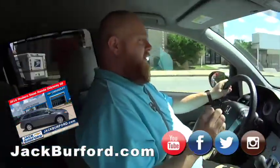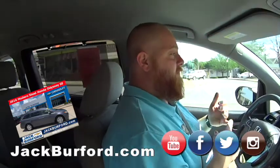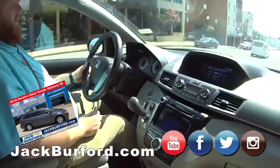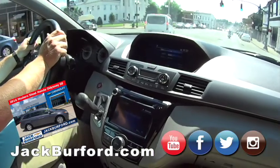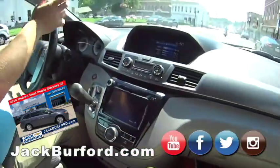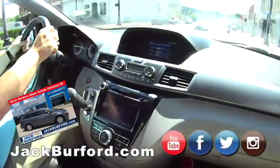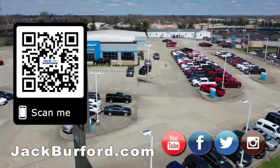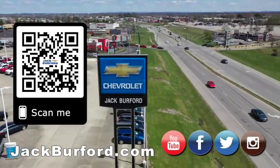People need to check it out at jackburford.com. The stock number is 3804. Check us out on Facebook, Twitter, Instagram, and YouTube — you can see all of our inventory. We do videos constantly. Just come in and go on a test drive — they're free, absolutely free. Search 'Honda Odyssey van' on our website, pull it up. Make sure to visit us at jackburford.com and subscribe to our YouTube channel.